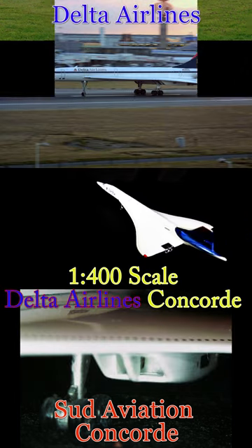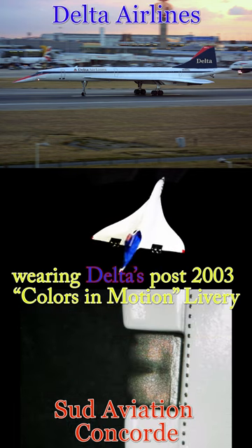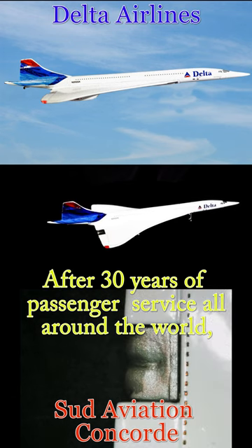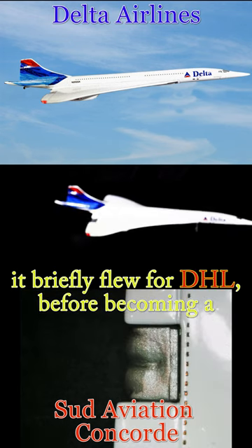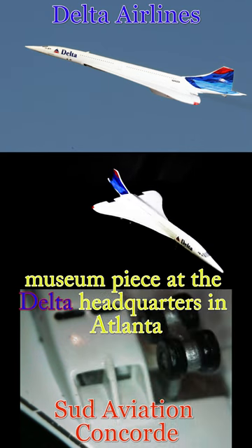Today we are going to cover the 1:400 scale Delta Airlines Concorde wearing Delta's post-2003 colors and motion livery. After 30 years of passenger service all around the world, it briefly flew for DHL before becoming a museum piece at the Delta headquarters in Atlanta.